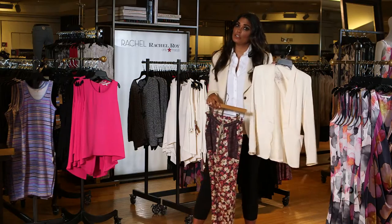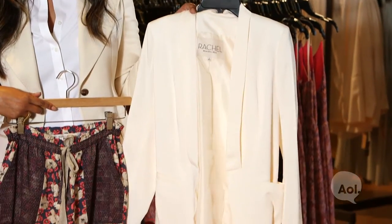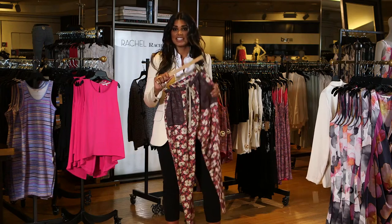You can again pair it with your great cream blazer. Put a little men's blouse underneath it. Either pair it with flats or with heels. It really is a great summer essential that I just can't live without.